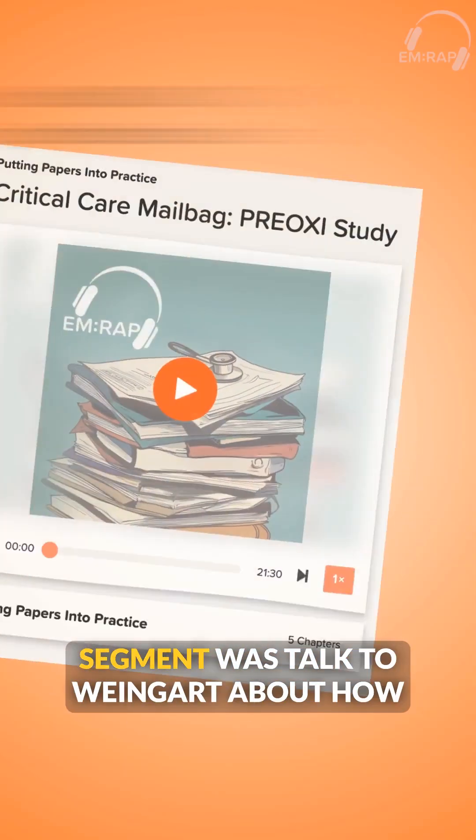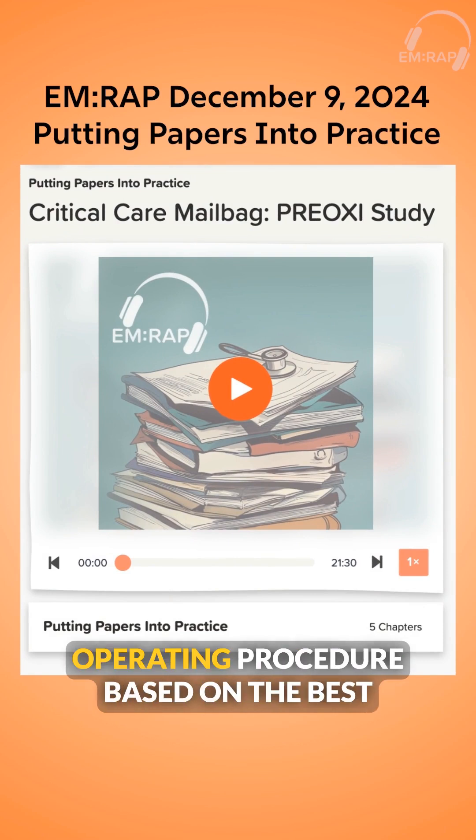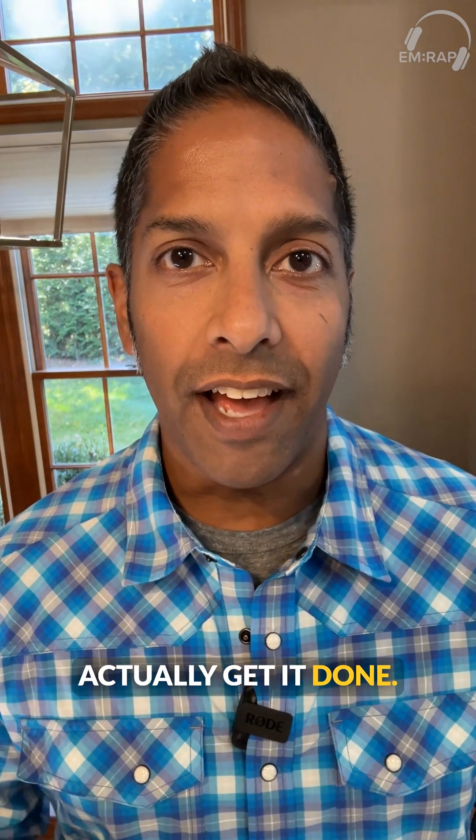In this segment, we talked to Weingart about how this probably should be our standard operating procedure based on the best evidence that we have, and how to actually get it done.